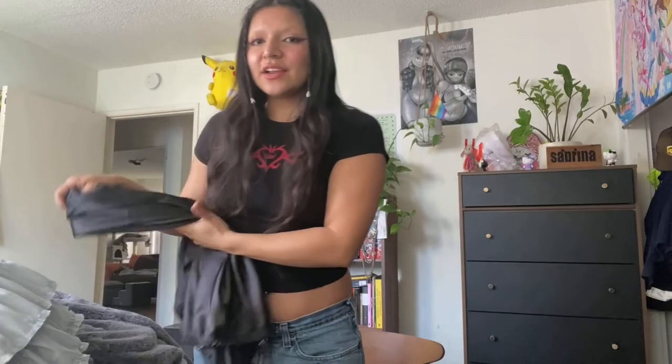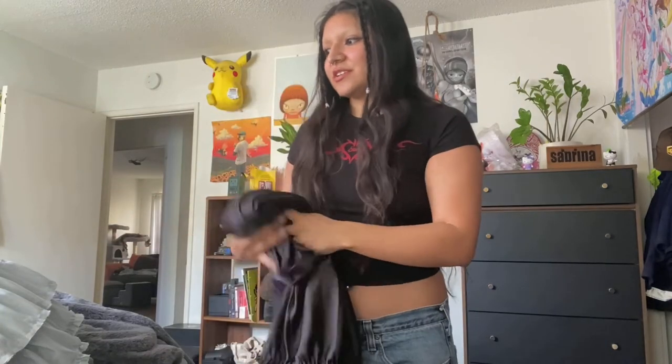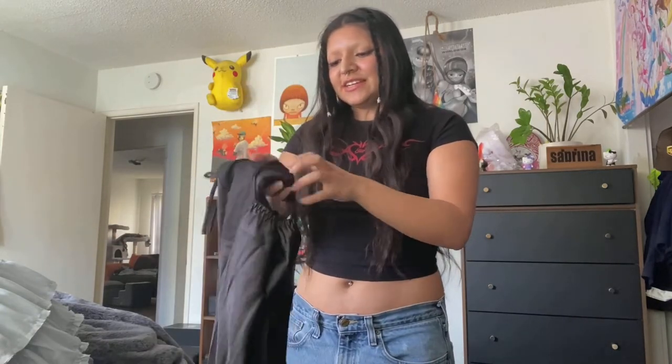I got that off Salvation Army. Next item!